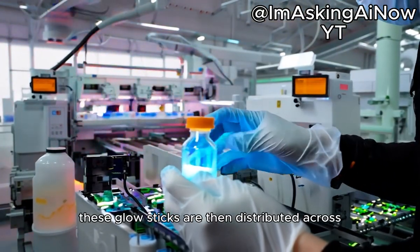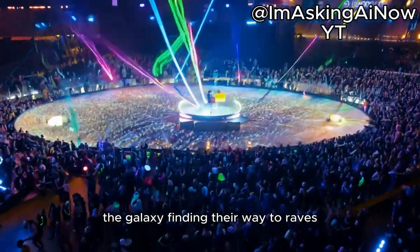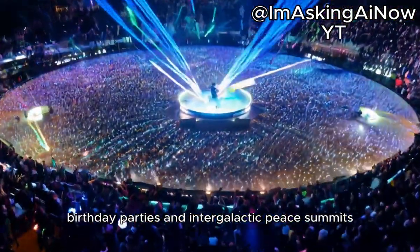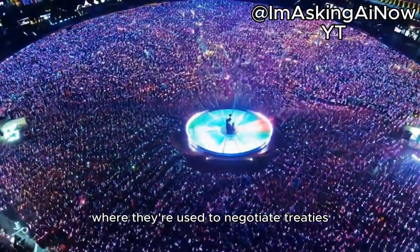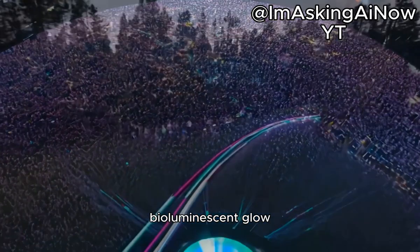These glow sticks are then distributed across the galaxy, finding their way to raves, birthday parties, and intergalactic peace summits, where they're used to negotiate treaties under the soothing influence of their bioluminescent glow.